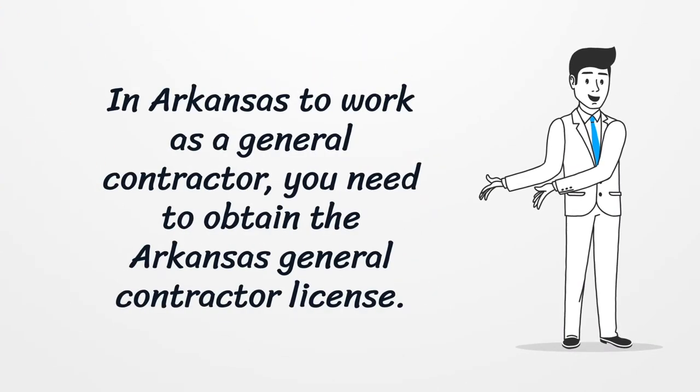In Arkansas, to work as a general contractor, you need to obtain the Arkansas General Contractor License.